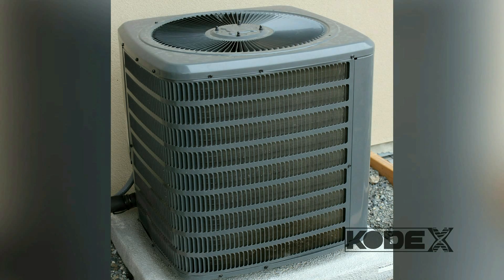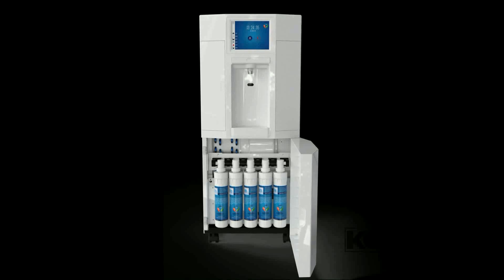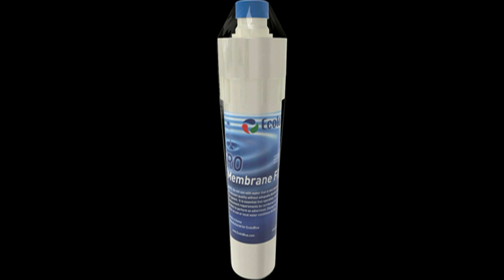With similarities to an air conditioner, the unit works by capturing and cleaning the water condensation with its 12-stage filtering process, including an RO filter.